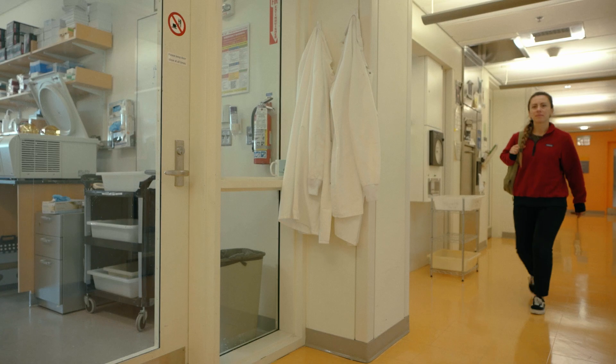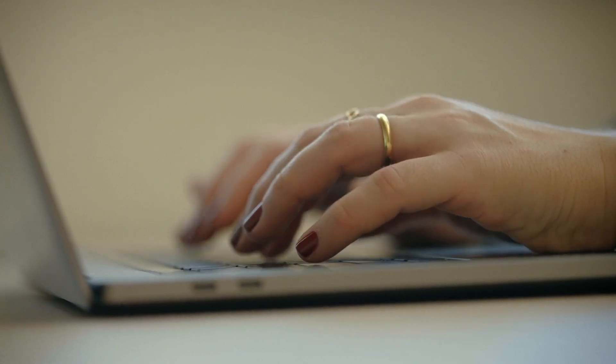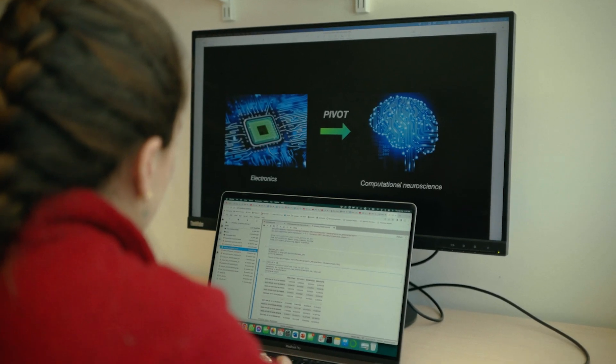My name is Sirma Örguc. I am a postdoctoral fellow at MIT at the Institute for Medical Engineering and Science, working on computational neuroscience problems in the brain and cognitive science environment.